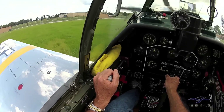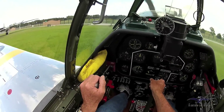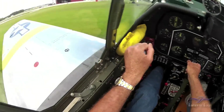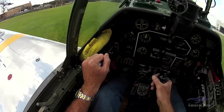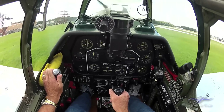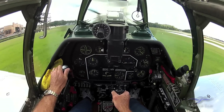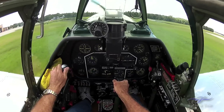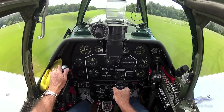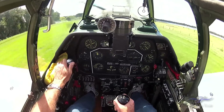Here we are taxiing out. That little thing up in the front in the middle is the gun sight up on the dash — the reflective mirror. I'm doing a 360 here so I can look around for traffic. Stick back to lock the tailwheel, add the throttle, and you're going to probably see I used a little bit of right rudder here when I pick the tail up, because we've got a lot of torque and the airplane wants to swing to the left. Here we are picking up speed, about 100 miles an hour or so, kind of lift off, get some airspeed, everything's going good.